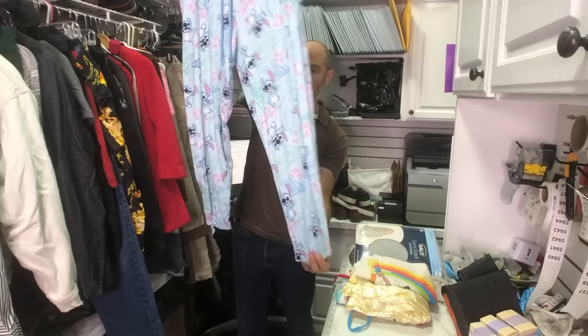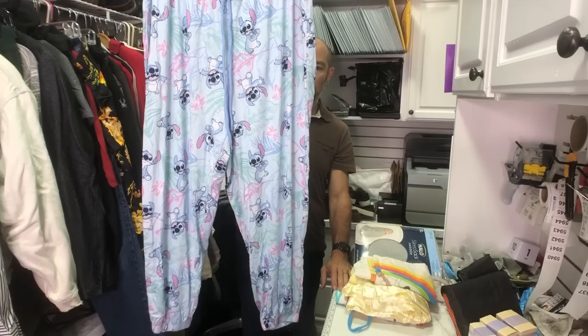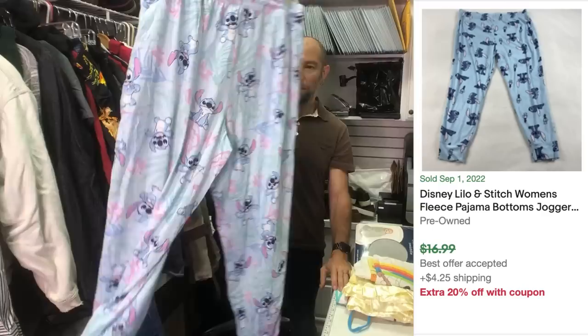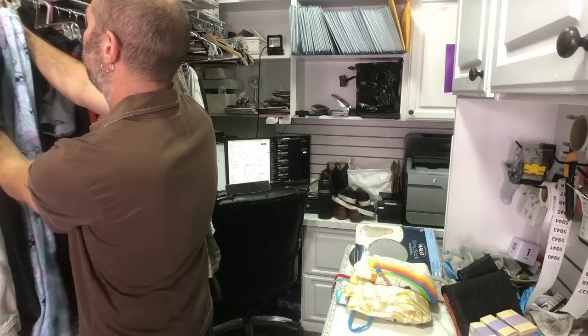This is a size 2X Disney pajama jogger pants with Stitch from Lilo and Stitch. We do so well with plus-size Disney Stitch pants — I know that's very specific, but this is maybe the third time we've listed something like this and they sell so fast. So even if it's not going to sell for a lot, we know from experience that those are going to flip.